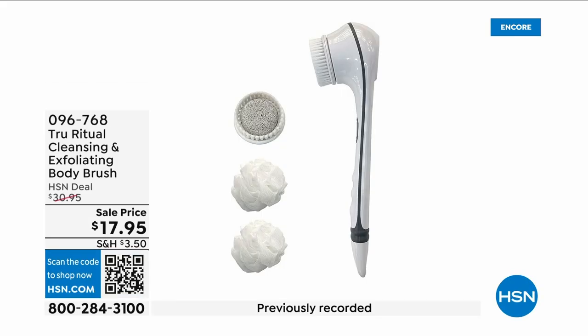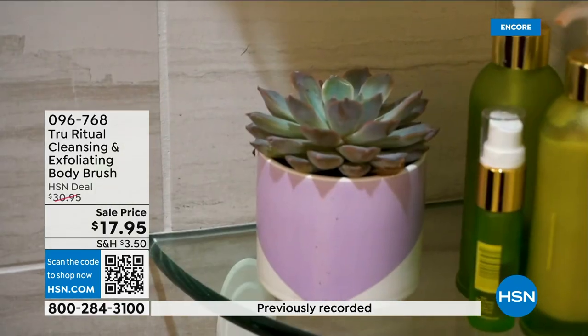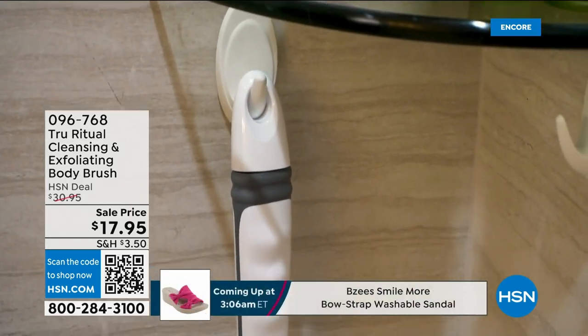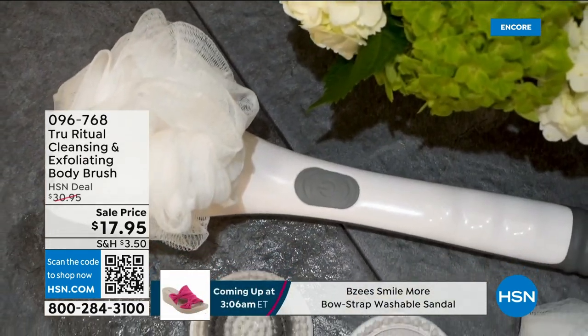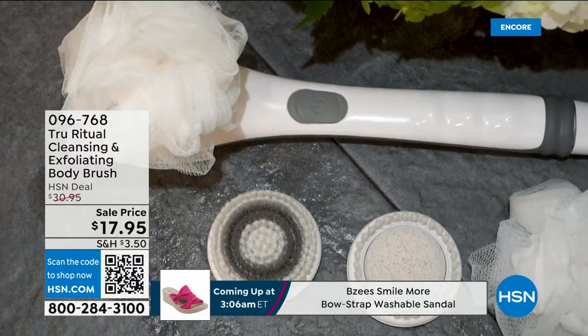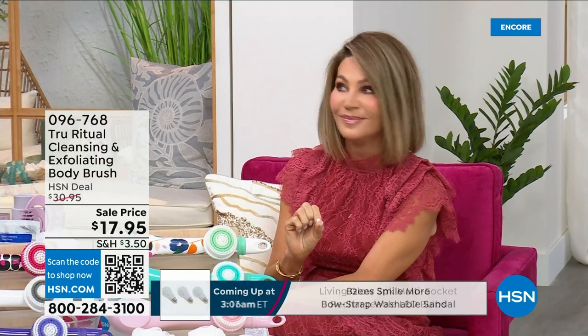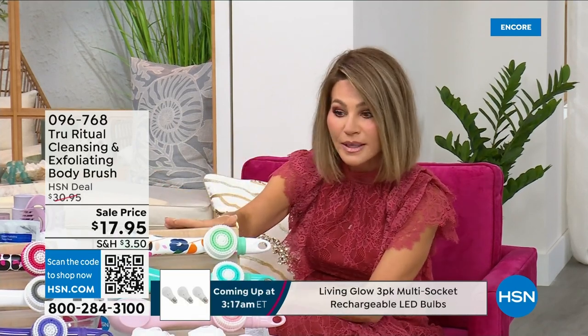They're the number one shower cleansing systems — this is a cleanser and exfoliator and body brush, and you get it all. You're not choosing between them, you just choose your color. Everything tonight is on five interest-free credit card payments, so you get this today for three dollars and 59 cents. It's not only the cleansing unit — you get all the brush head attachments with it. It's battery operated, it's simple.